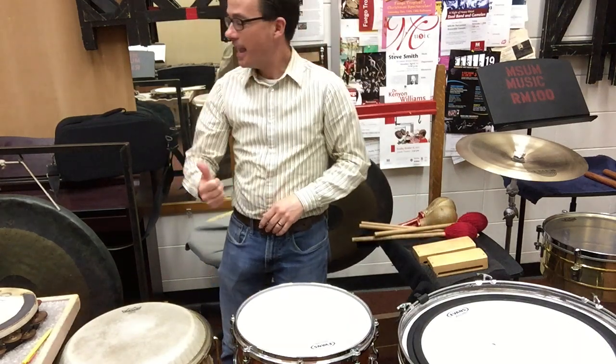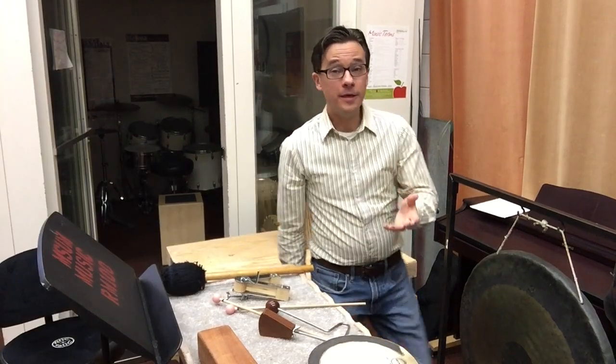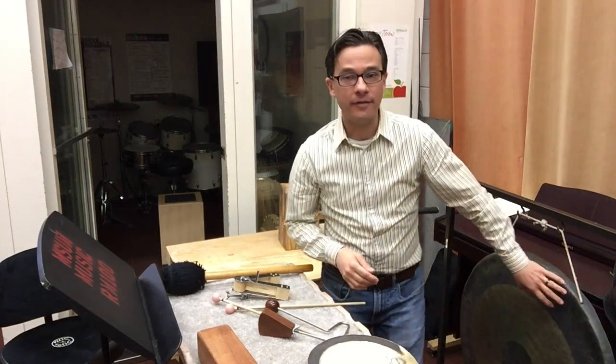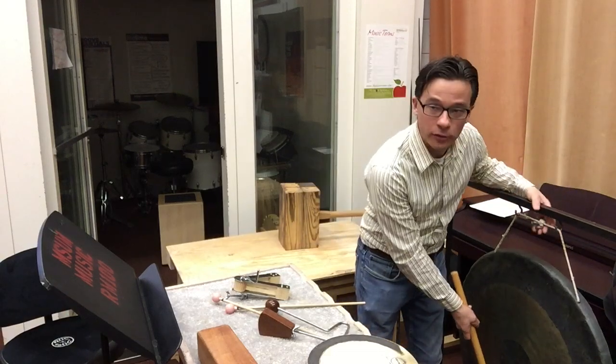Now I'm going to bring you over here to the side and show you some more of my favorite instruments. This student has a different setup that has some similar instruments. As you saw before, I have another tam-tam behind me. This one gives an even deeper, darker sound than the other one because it's bigger.